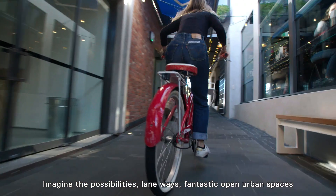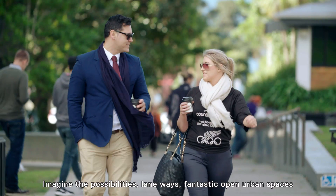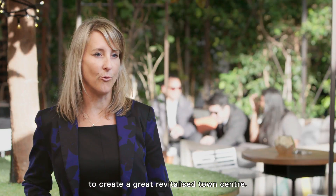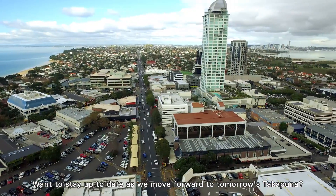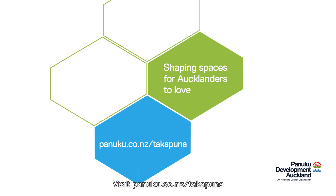Imagine the possibilities — laneways, fantastic open urban spaces — to create a great revitalised town centre. Want to stay up to date as we move forward to tomorrow's Takapuna? Visit panuku.co.nz/takapuna.